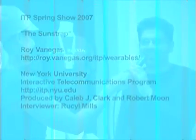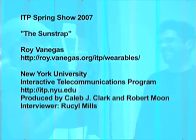It's very interesting. Roy, do you have a website? The website for the class would be roy.venegas.org slash ITP slash wearables. Great, thank you.